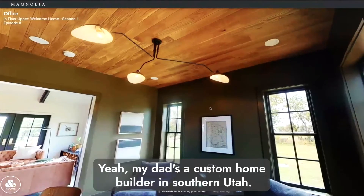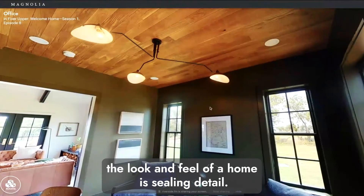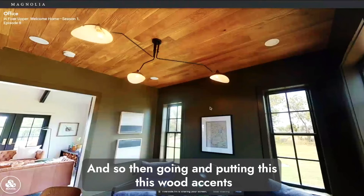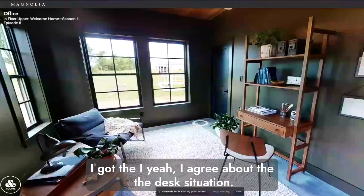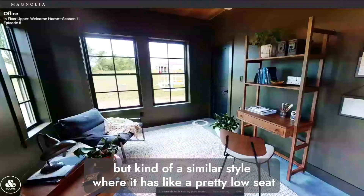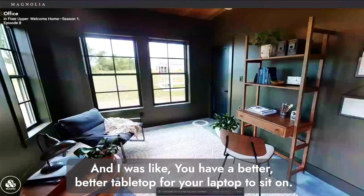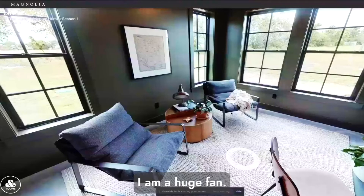Christian loves the ceiling detailing. His dad is a custom home builder in southern Utah, and in his opinion ceiling detail really elevates the look and feel of a home. Throwing wood into a ceiling where there's no wood anywhere else on the ceilings makes it feel so much richer. The wood accent ceiling in this office is a total vibe. Carson agrees about the desk situation — he'd replace it with one big functional desk but keep at least one of those low-seat chairs, which are great for working on a laptop.